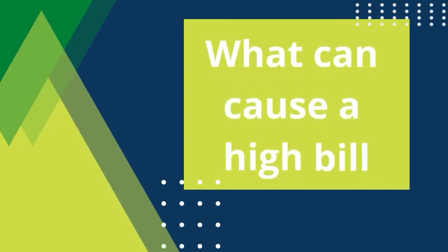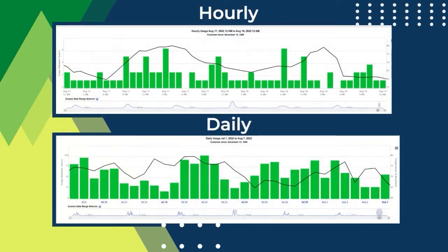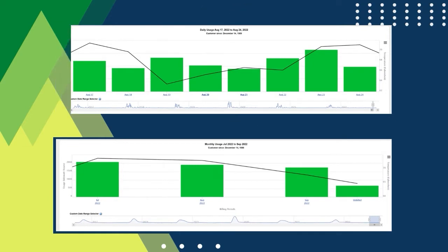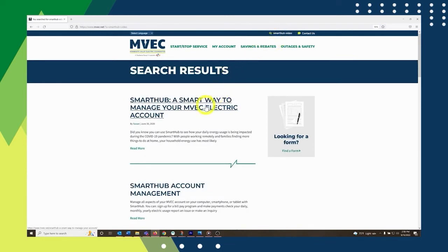After hearing these ideas of what could cause your high usage bill, take a look at your free SmartHub account. You can look at your previous hourly, daily, weekly, or monthly usage history. Perhaps you will see specific spikes in energy usage and be able to associate it with an event or situation that changed in your home at that time. Be sure to visit www.mvec.net, and in the search bar at the top of the page, search SmartHub for additional instructional videos.